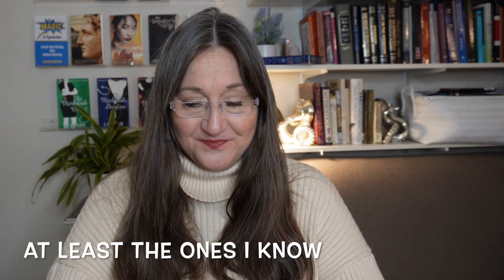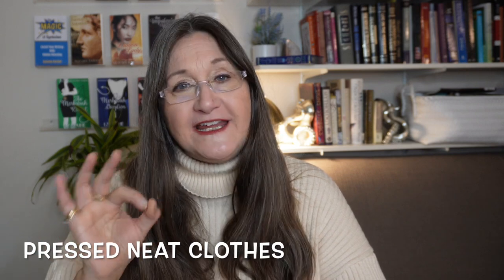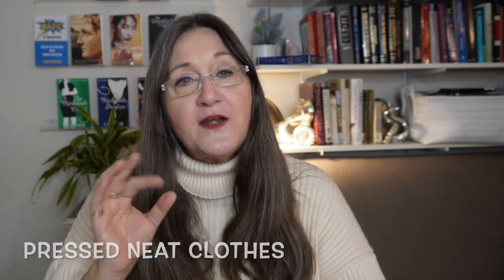If a military character's clothing is wrinkled, you know something's up, because military folk are always very pressed and polished. Pressed clothing works in the opposite way. The reader will read these cues and start making assumptions about the character. When a character goes from immaculate to unkempt, the reader knows something's going on — they're having a crisis.